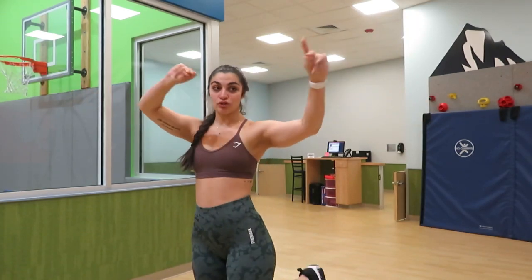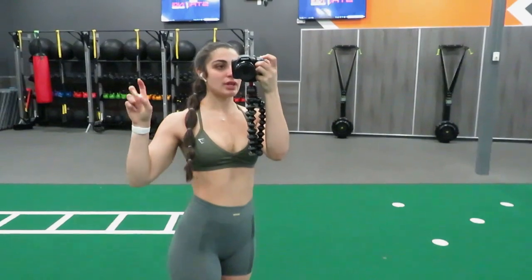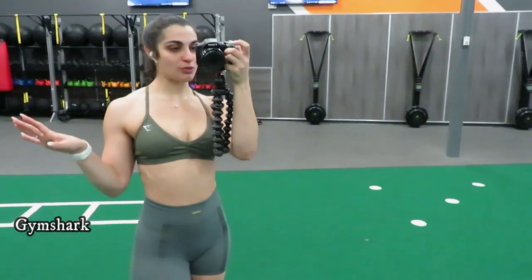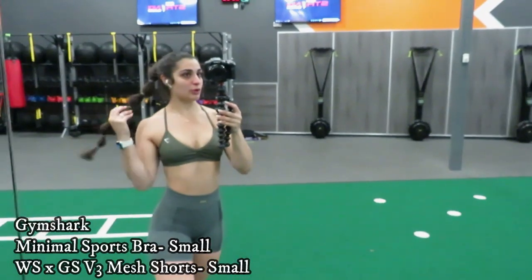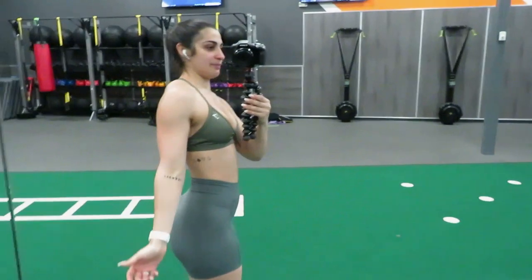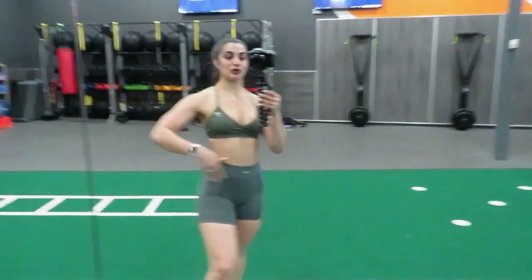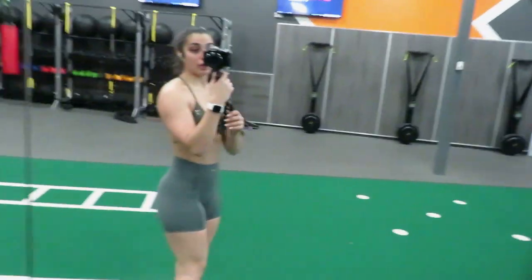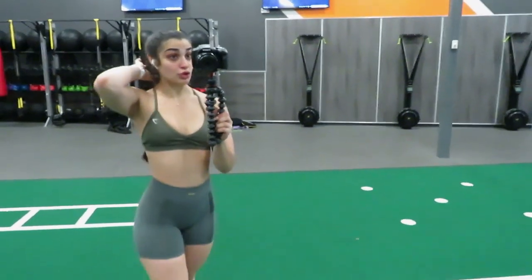Good morning, happy freaking Friday! Just finished up with a shoulders, biceps, and triceps lift. Guys, look at the new sports bra — this is the Barely There sports bra from Gymshark. She is definitely barely there! I have on the Barely There sports bra. It really amplifies how little I have going on up top, but I love what she does for the shoulders and the back. All of these straps are removable, so I could turn it into a halter top as well.